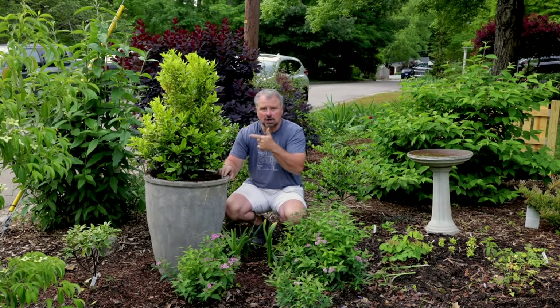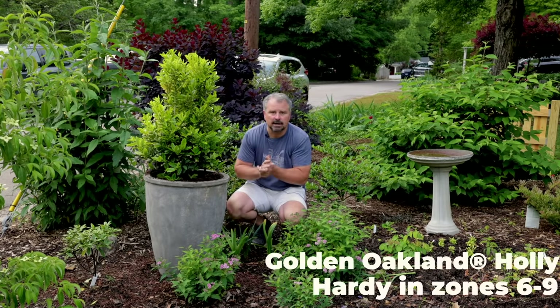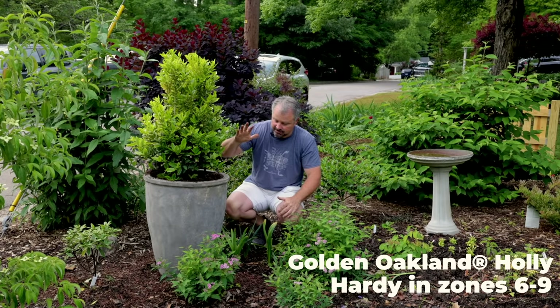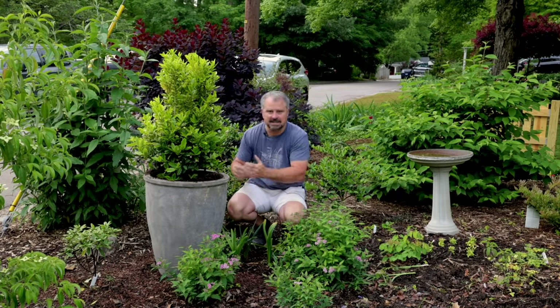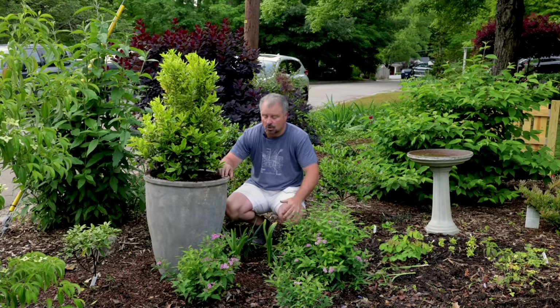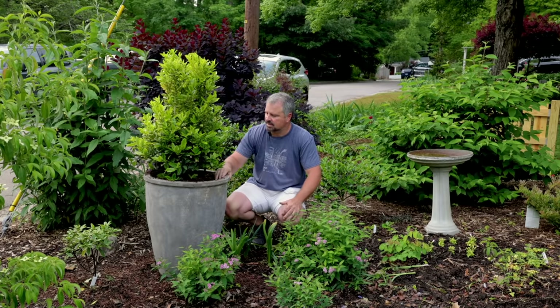I just planted this golden Oakland holly, which is really quite striking. This is a variegated, upright, narrow-growing holly — great for a screening plant. Also great to go in this very large container that I got from Michael Carr Designs. I wanted something that would compete in size with this container. I can leave this holly in this container for a couple years and it should look great. I just planted it in some pine bark soil conditioner and compost mixed together.